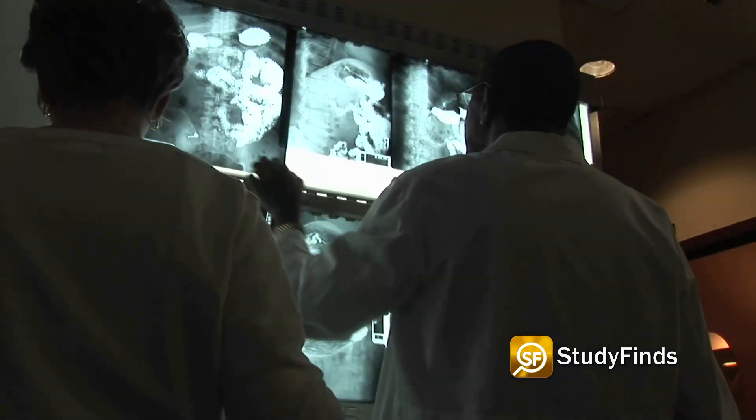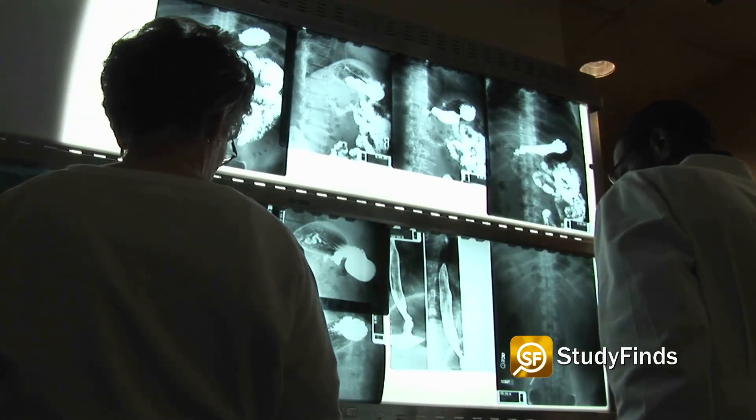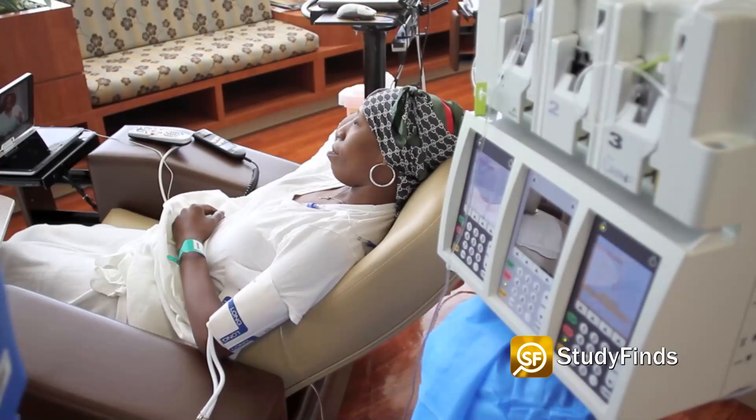Researcher Kishore Kumar at the Concord Hospital in Sydney said: "It will help patients avoid years of unnecessary muscle or nerve biopsies for diseases they don't have, or risky treatments that suppress their immune system."